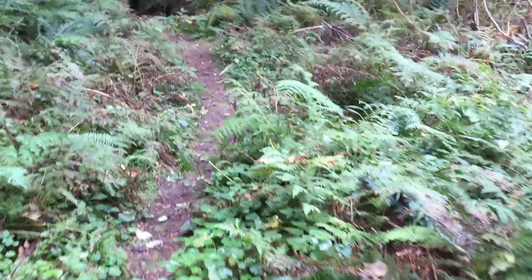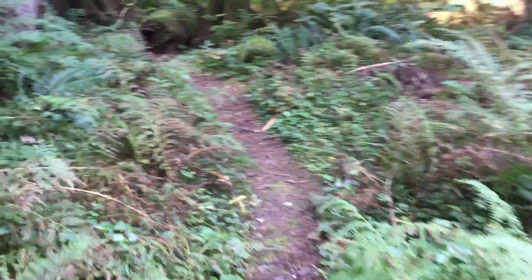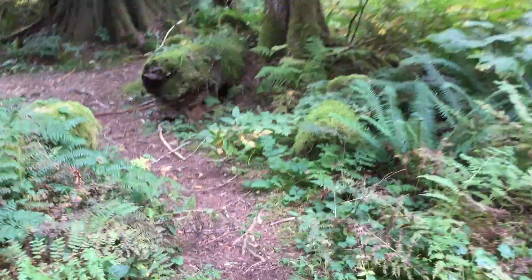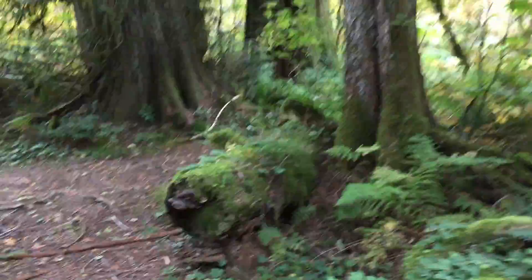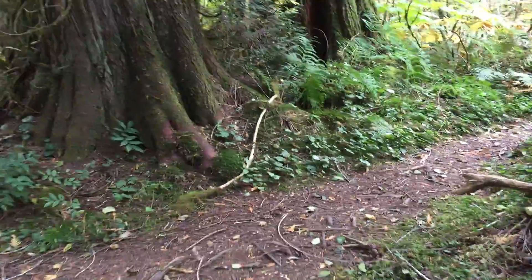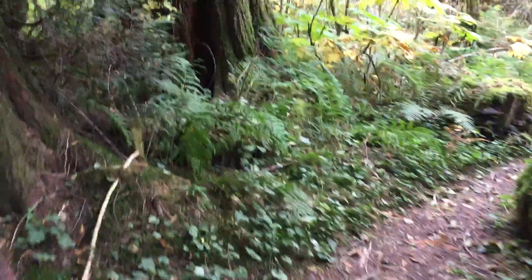All right, we're on the Harold Engles Trail, up on the North Fork Sauk River Trail. We get to the end here and there's some pretty big trees, but there's one really, really big tree back here. Check this tree out.